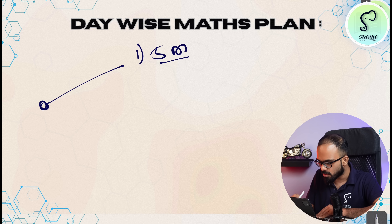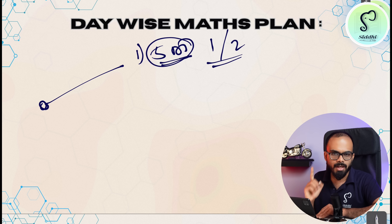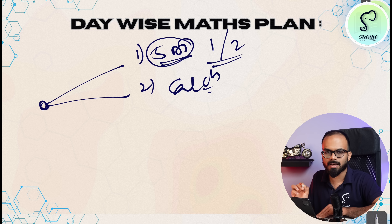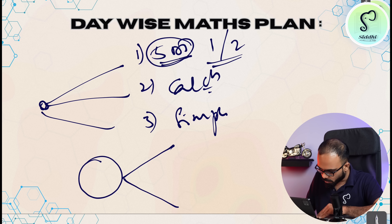Your daily study plan should go like this: first thing in the day, do at least five DI questions — five on one DI set and five on another. Do DI questions first, then do some calculations — compulsory calculations on a daily basis, including complicated calculations. After that, practice some simplification questions. Once you finish that, split your remaining study into two parts.